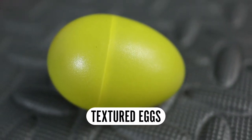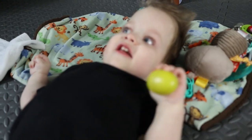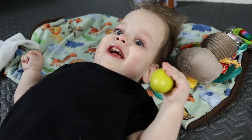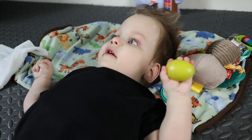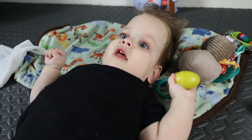Textured eggs. These are a slightly textured hard plastic — not smooth — filled with little metal beads. The rattle of these is obnoxious, and Emmett absolutely loves it. Due to Emmett's cerebral palsy, he always has his right hand in a fist, so this is an excellent way to practice opening that hand. It fits his hand perfectly, and Emmett also thinks the feeling of it on his teeth is hilarious.